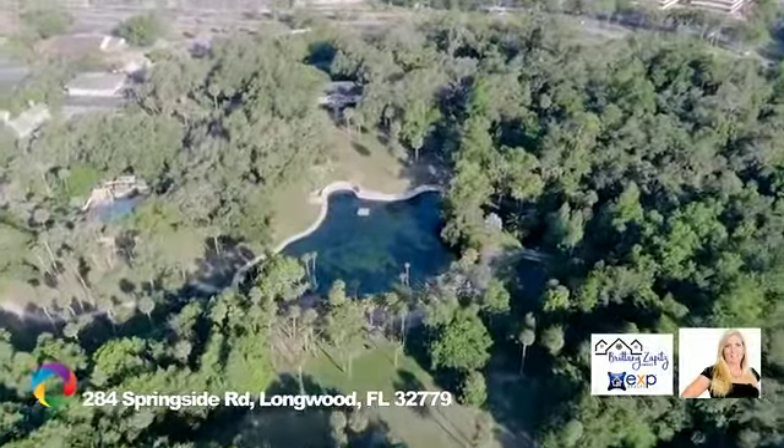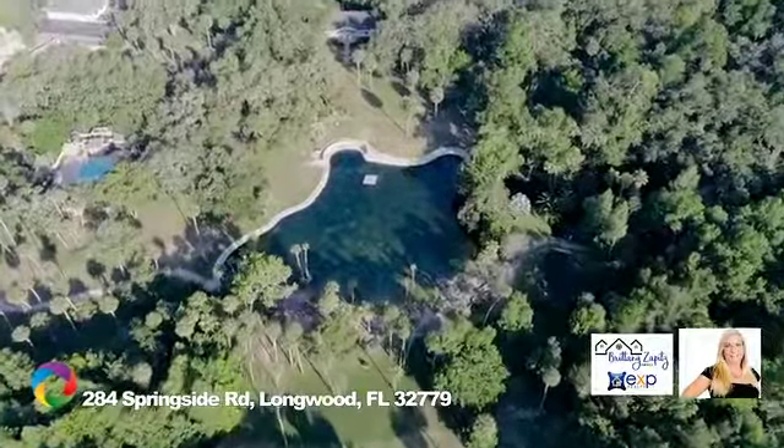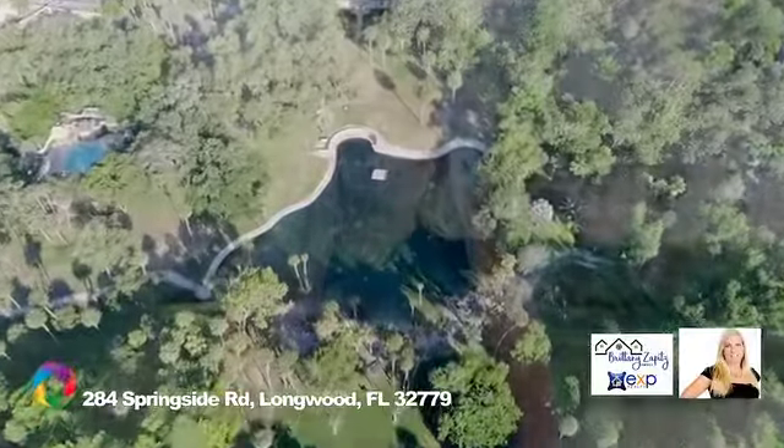So, if you're dreaming of embracing the Florida lifestyle, don't miss this opportunity to own in the community The Springs. Give me a call to set up your own private showing or if you have any questions. Thank you so much — Brittany Zappitz with Brittany Zappitz Homes, brokered by eXp. Talk to you soon. Bye-bye.